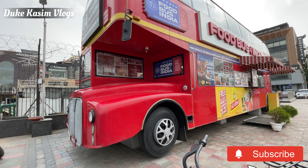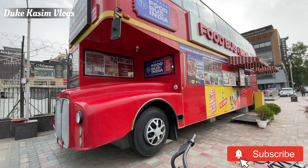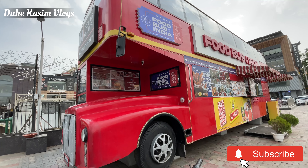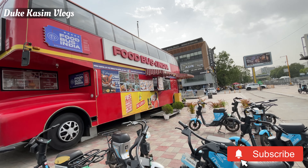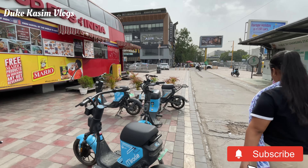So you can take a look at the restaurant and the restaurant area. This is the Food Bus of India. The restaurant area and cafe area is also showing you here.